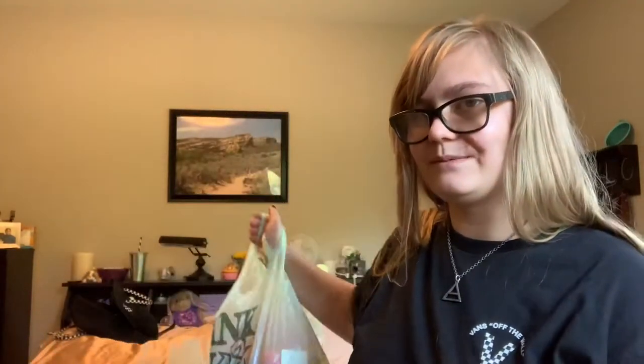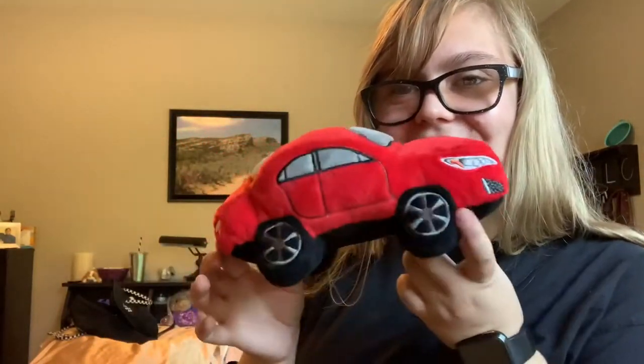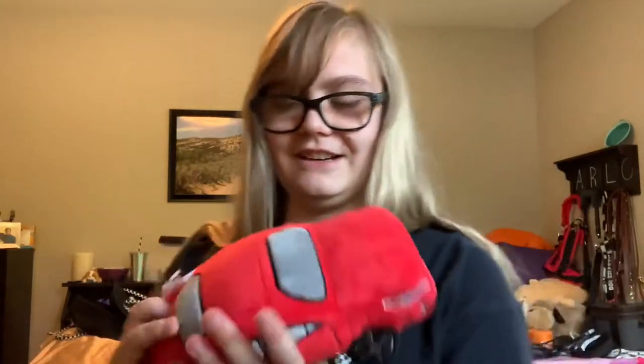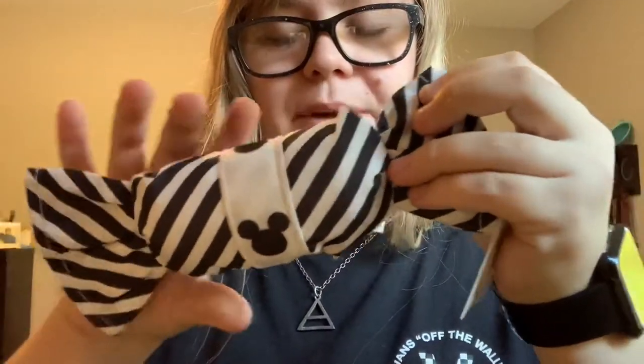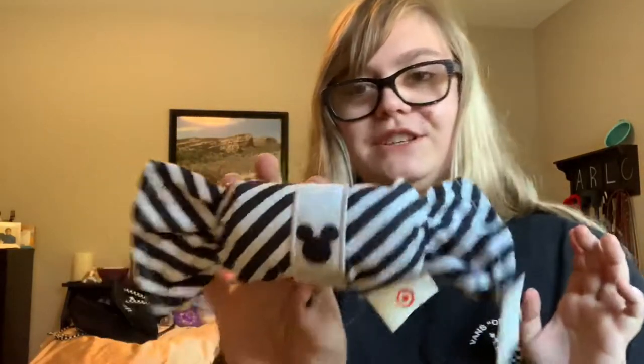Next we went to the Humane Society thrift store. First of all, they had this little car toy — I thought that was really cute so I got that for Arlo. It speaks in a couple different places and it looks so much like a car. They also had this Disney Mickey Mouse looking bonbon candy. My boyfriend loves Disney so much, so I figured that was a really cute toy for Arlo too.